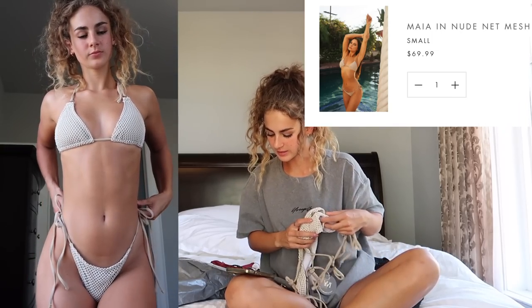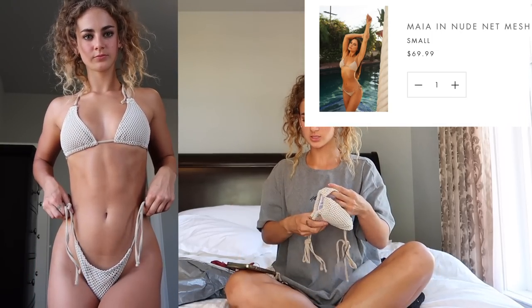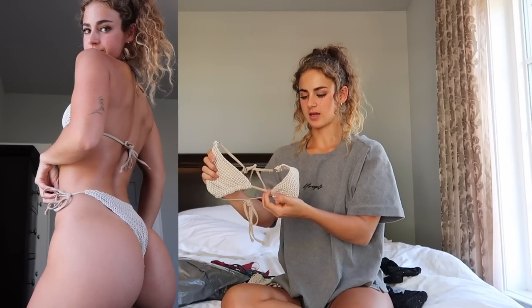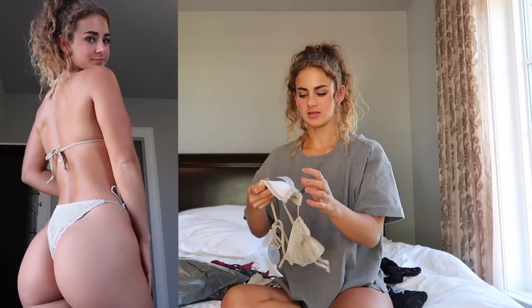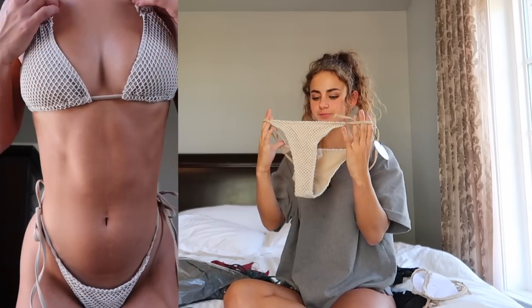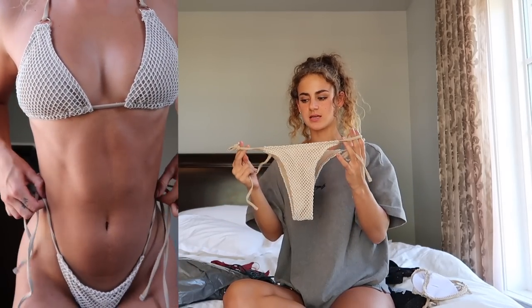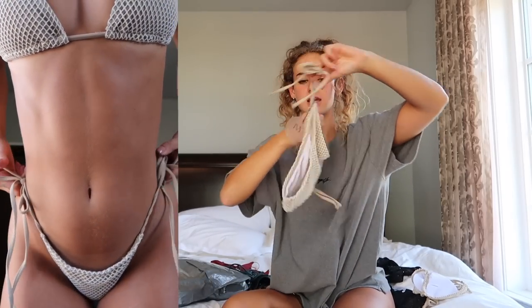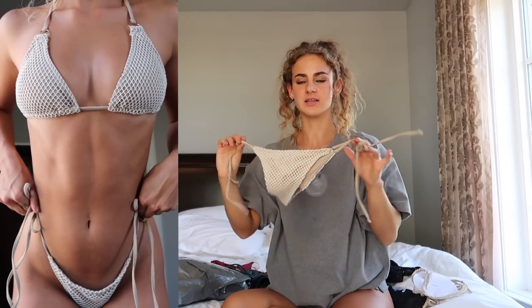Next I have the Maya in Nude Net Mesh Set in a size small. As the name suggests, the color is nude with a mesh print detail, which is super cute. Adjustable ties again, and the ring detailing is in silver. You can adjust or remove the cup pads on the inside. Then another tie-side bottom, which is nice because, as I said, those red ones ran pretty small — so it's nice that you can adjust it to your sizing preference. Just your basic side tie bottom, not quite a thong but definitely on the cheeky side.